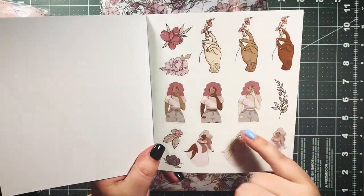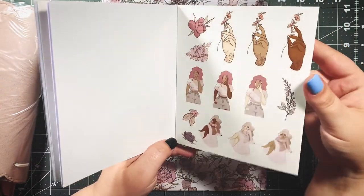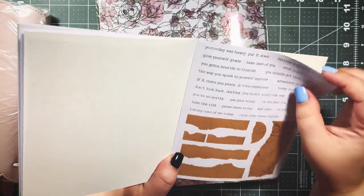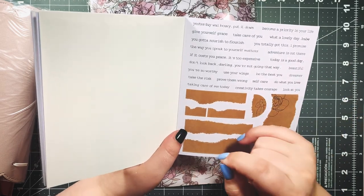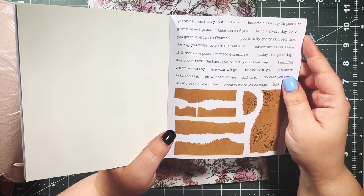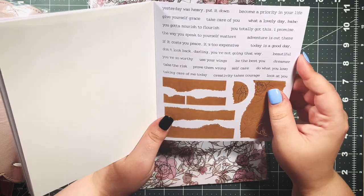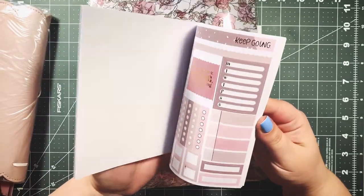We also get more clear stickers — same design, which is my favorite — plus these girls with flowers and more florals. The next page has a typewriter font with all these different positive quotes, which I love. The quotes are very encouraging without being toxic positivity — not just 'choose happy.' I love: 'Yesterday was heavy, put it down,' 'You're so worthy,' 'Use your wings,' 'Today is a good day,' 'You totally got this,' and 'Become a priority in your life.'